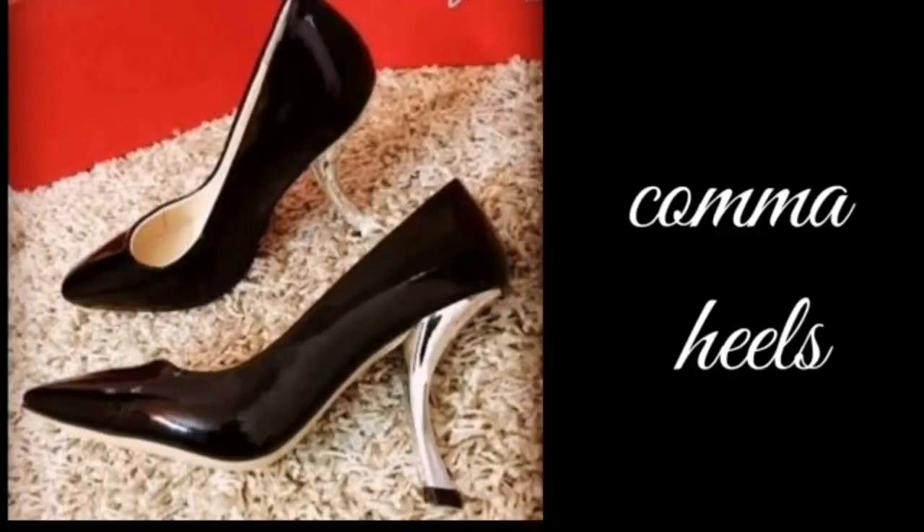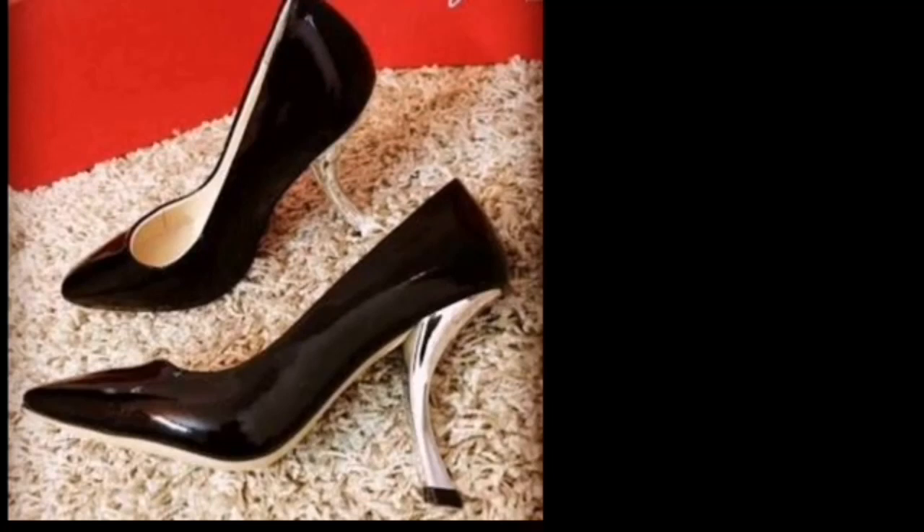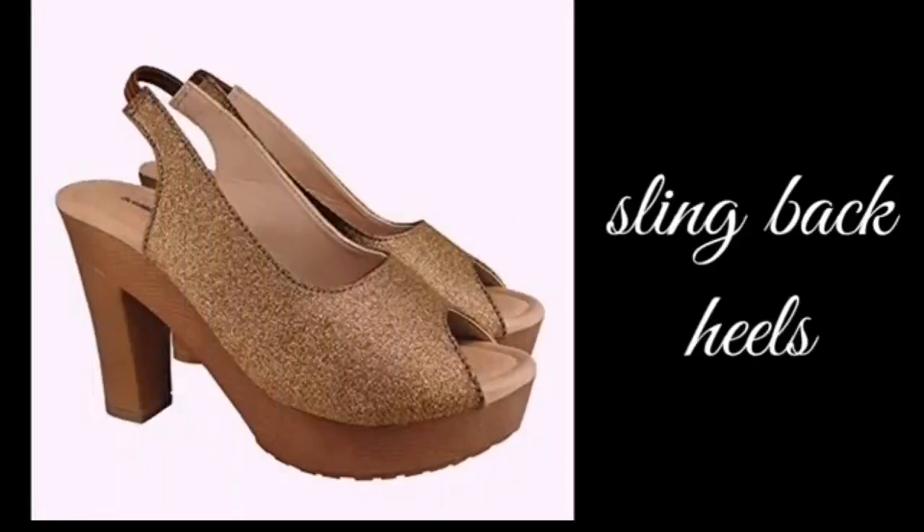The next one is comma heels. Comma heels have edges that cut in from the sides. The next one is slingback heels. Slingback heels have a strap in the back.